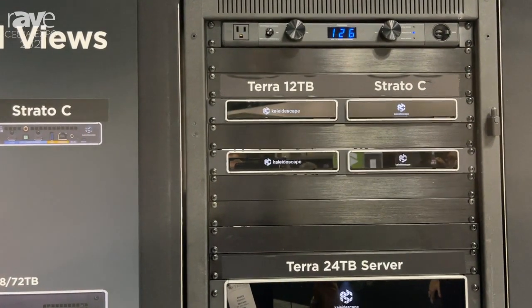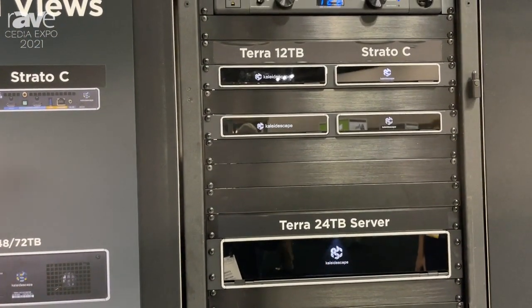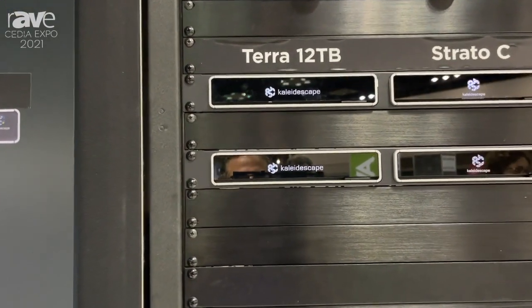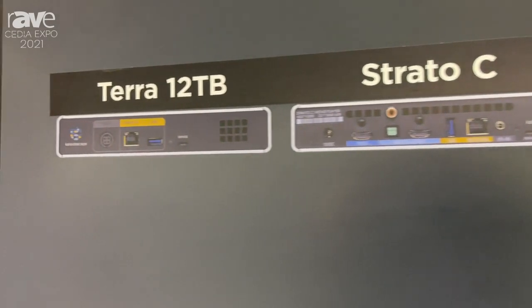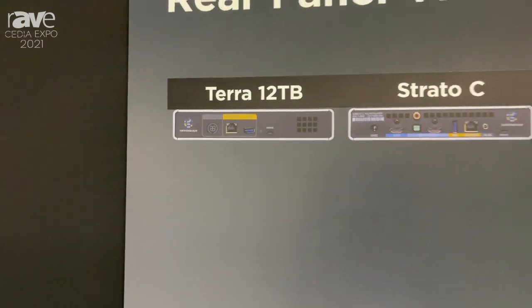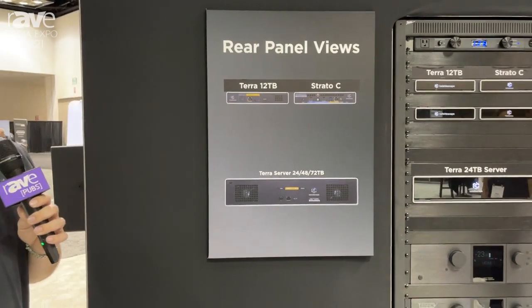In addition to that, we've got a great brand new product meant to bridge the difference between the Strato S and the Terra products, and that's our Terra Compact 12. This is great because it's a single drive unit, but it gives us the ability to download at four times speed, similar to what our Terras would do. A great product for those of you that maybe don't need the storage space of our 24, 48, or 72, but still want to get the benefits of that extra download speed.